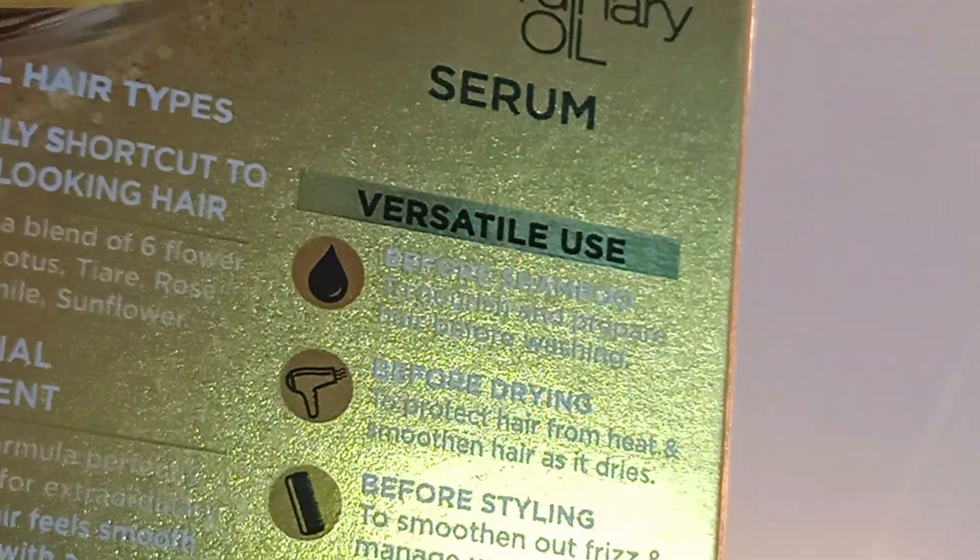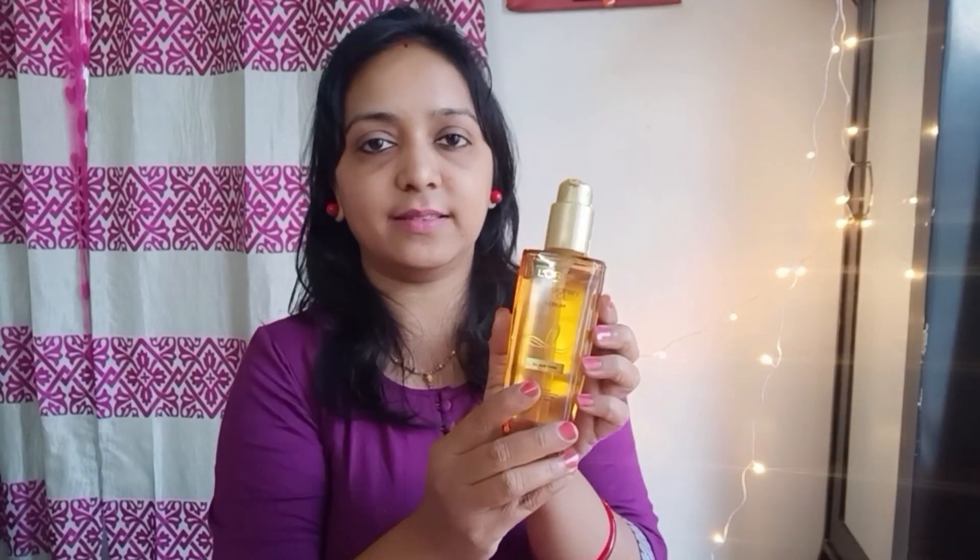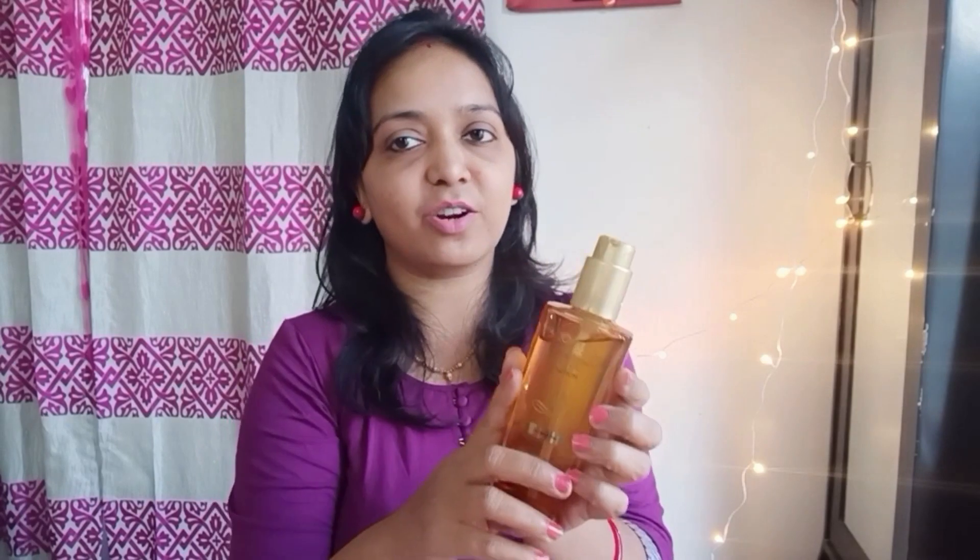If your hairs are curly, this serum will help in managing frizz and flyaways, keeping hair more manageable, and improving the definition of your curls. Now usually hair serums don't provide nourishment, but this serum claims to provide extraordinary and exceptional nourishment — so that is an added advantage for using this serum.